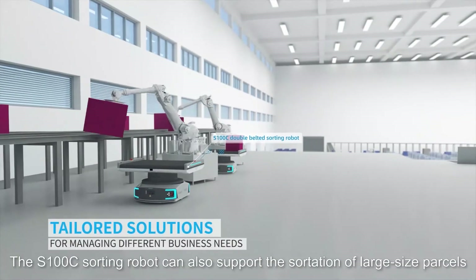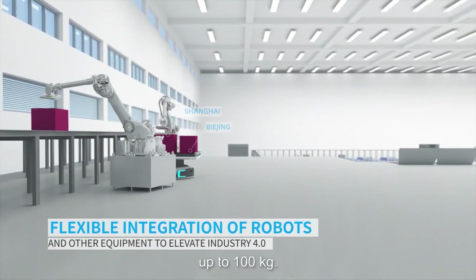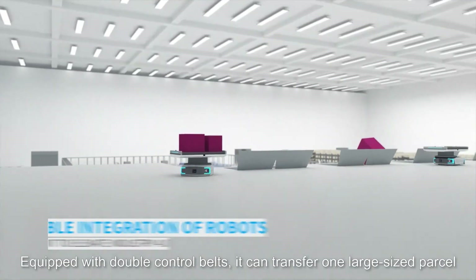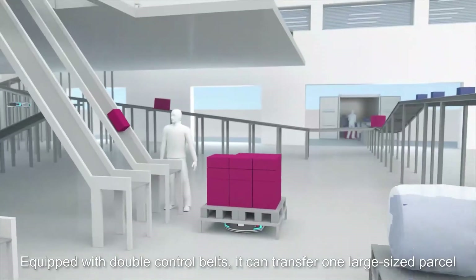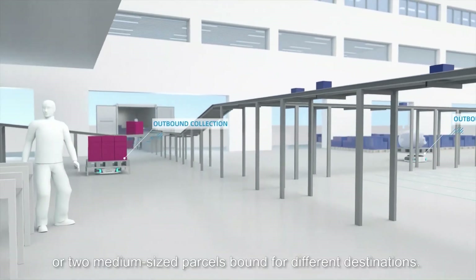The S100C sorting robot can also support the sortation of large size parcels up to 100 kg. Equipped with double control belts, it can transfer one large sized parcel or two medium sized parcels bound for different destinations.